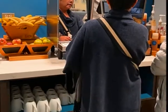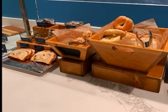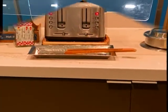They have coffee and fresh fruit, a selection of breads, bagels, and cereals, and a toaster.